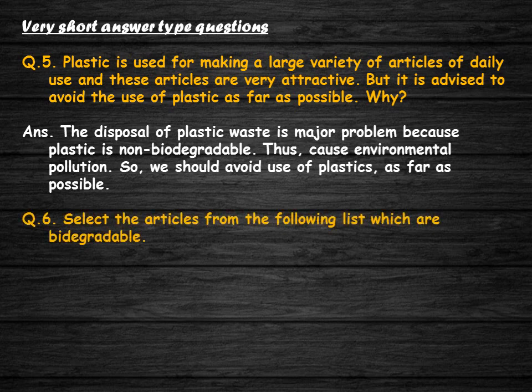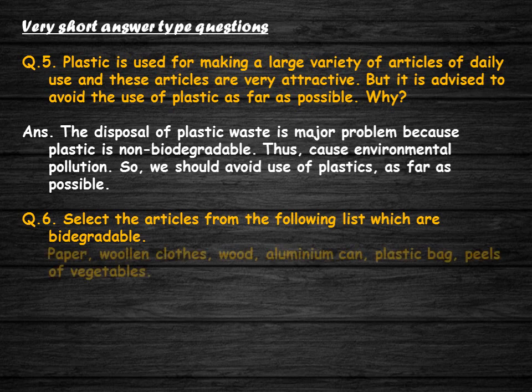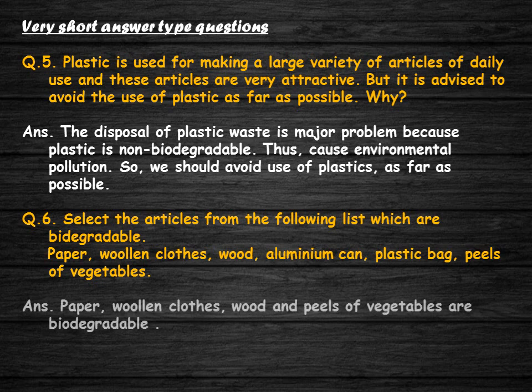Select the articles from the list which are biodegradable: paper, woollen clothes, wood, aluminum can, plastic bag, peels of vegetables. Paper, woollen clothes, wood, and peels of vegetables are biodegradable materials.